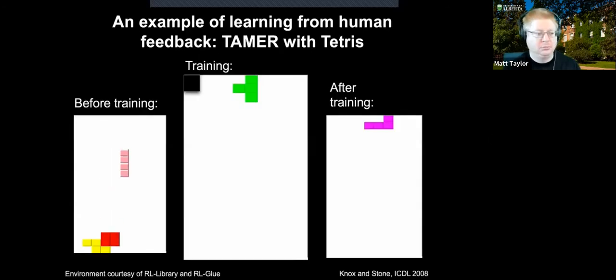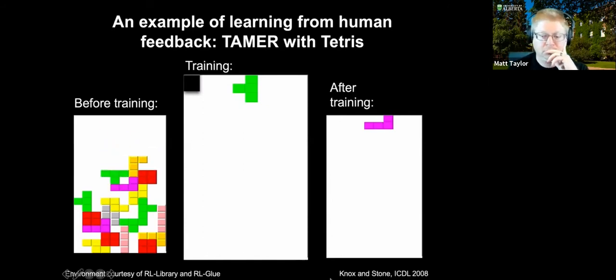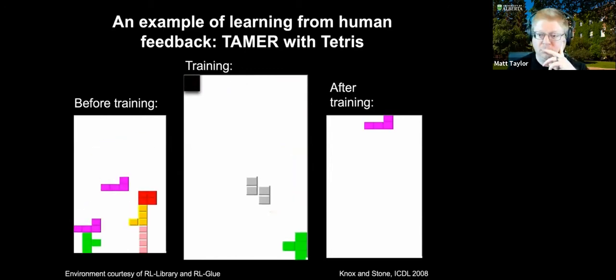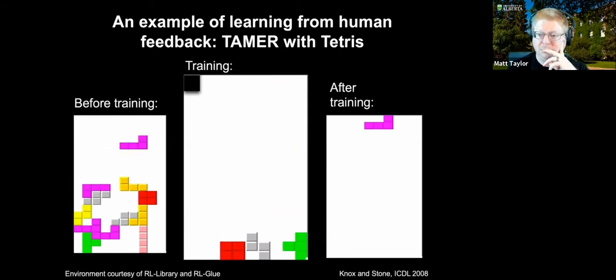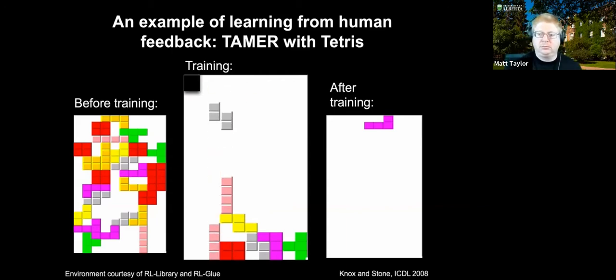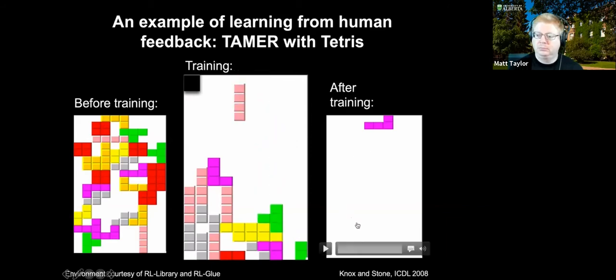To give a sense of what learning from explicit human feedback looks like, here's a Tetris agent acting randomly — just randomly choosing piece placements. In a training session, the black box at the top left will flash red when a negative-one feedback is given, and green for a positive one. Feedback can be given from the time of placement to the next piece's placement. If a button is pushed multiple times, that's a stronger feedback amount, so two green flashes would be positive two.